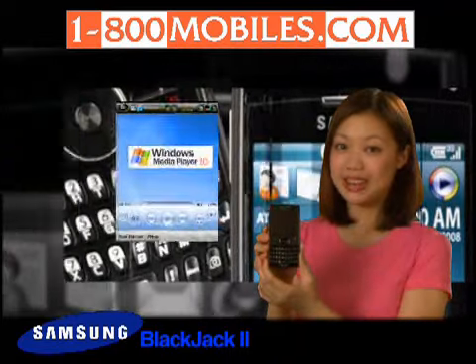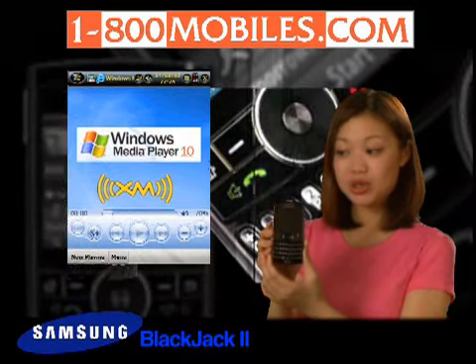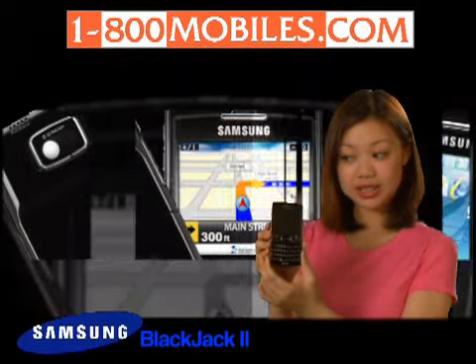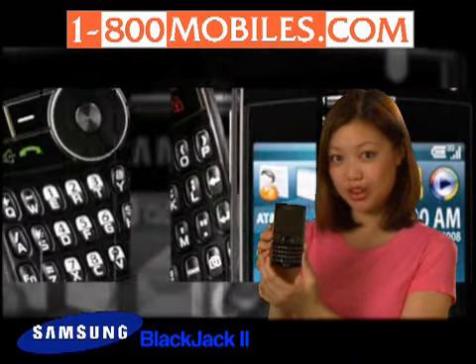Access MediaNet and CV instantly using the dedicated keys located at the bottom of the QWERTY keyboard. With Windows Media Player 10, XM Radio, and AT&T Mobile Music, you can build a vast music library. Stream or listen to your favorite songs stored in the Samsung Blackjack 2 wirelessly and in stereo. Music ID helps you identify music easily so you can quickly add to your music library.